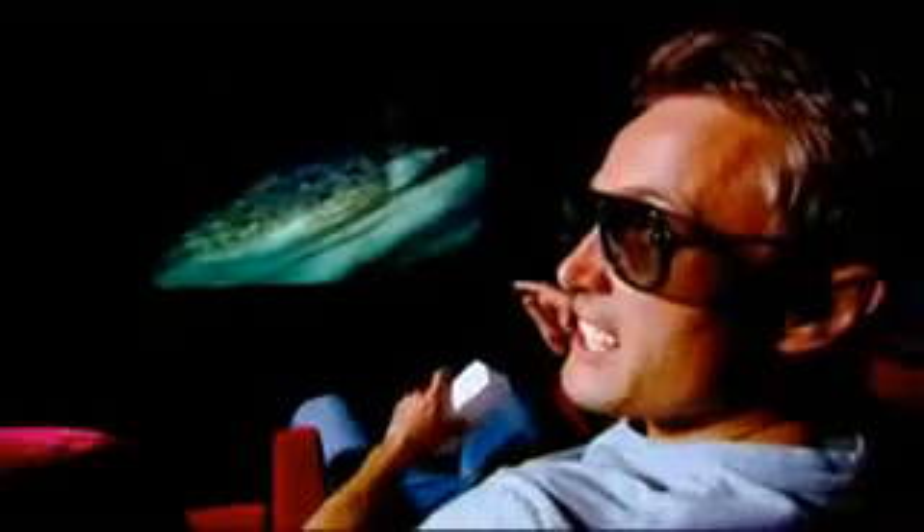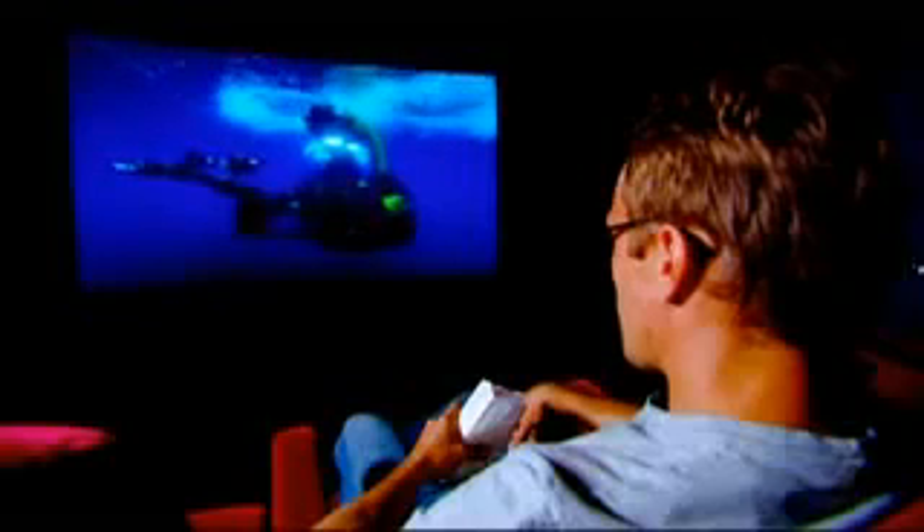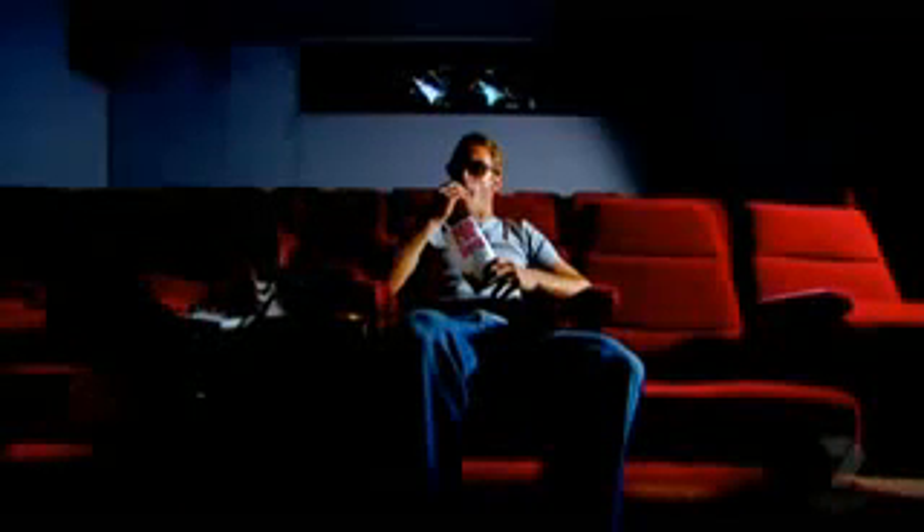Now you still have to wear glasses, but not daggy red and green ones — these have polarised filters which allow the eyes to process the 3D images. This is amazing. Look at this — it's like the ugliest fish in the world. It feels like I'm in there. Oh my God, look at that squid. Here we go — 3, 2, 1.